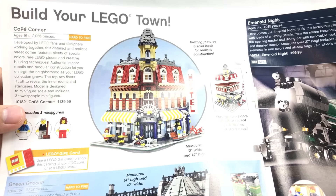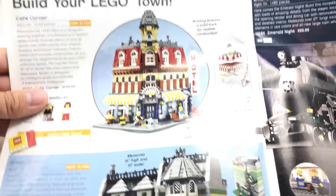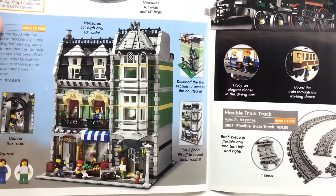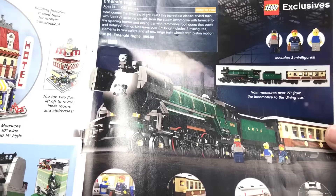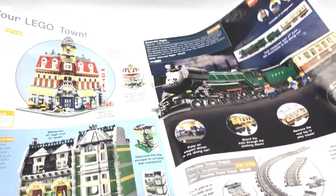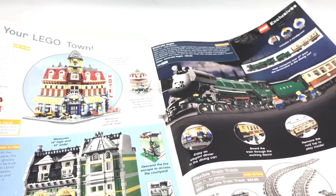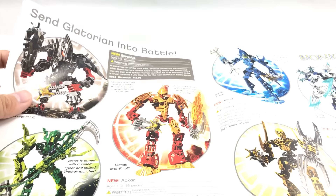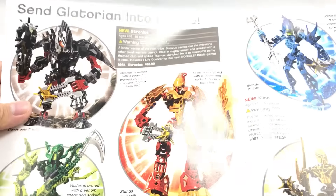Speaking of very expensive direct-to-consumers — Cafe Corner is worth around $1,000 sealed, Green Grocer worth $1,000 sealed, and Market Street — the one not even shown here — is worth like $2,000. Emerald Knight is around $500 to $1,000 sealed. These direct-to-consumer sets from 2009 are just so expensive now sealed, besides for some reason the Medieval Market Village, which I think is one of the stronger ones.